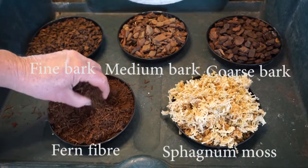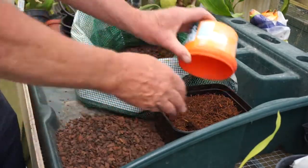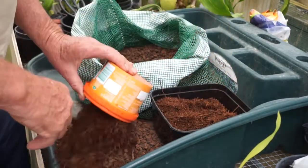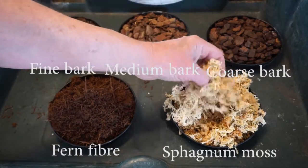Fern fiber from Wheki Ponga or Dicksonia fibrosa tree ferns is another medium that works well, and some growers use a mix of bark with a smaller portion of fern fiber than bark, since the latter is relatively expensive. Some sphagnum moss can also be added to the medium to help retain water.